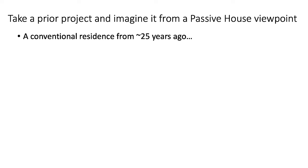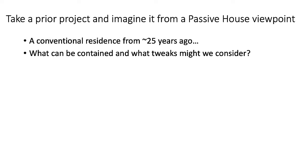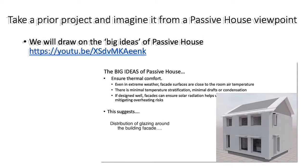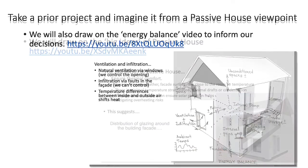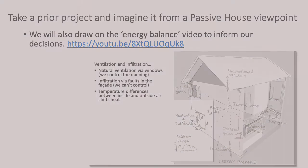In this video, we will take a conventional residence from roughly 25 years ago. We'll explore how much of its essential character can be retained, and what tweaks we might use to bring it closer to the performance goals of Passive House. This video builds on ideas covered in prior videos, so if you've not already done so, please have a look at the big ideas of Passive House, and also the video about energy balances as a guide to design choices and capital investments.